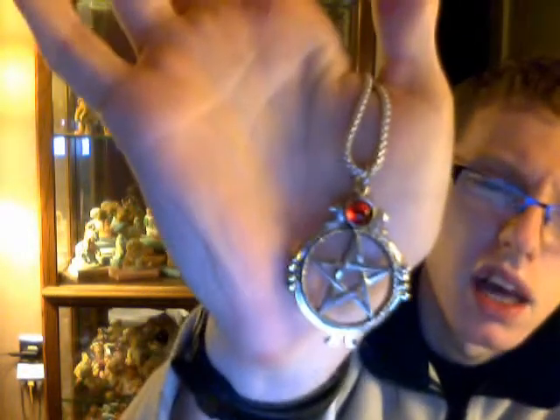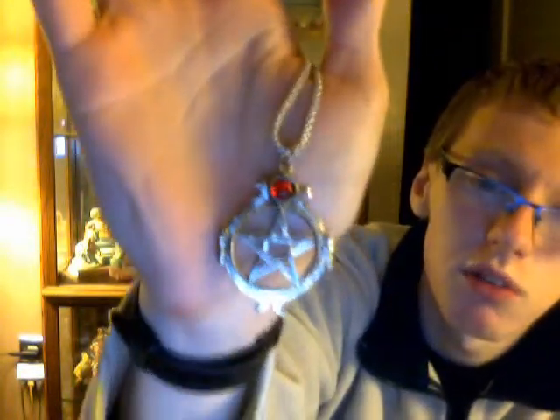A pentacle is usually what most Wiccans and witches wear — it's a good way to identify one another. This one was given to me by a roommate who bought two, one for himself and one for me. It's got a goddess symbol with a red figure stone and it's made of steel. It represents earth for the altar, and also represents earth in the tarot — known as pentacles, but sometimes also called coins.